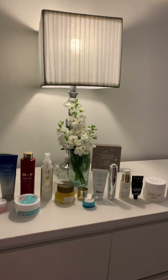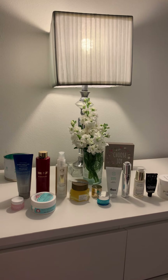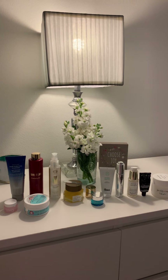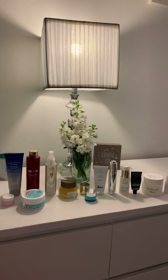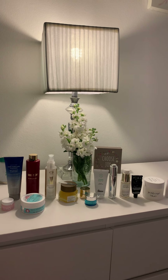Some of them I don't use every evening, but some of them I do. Sometimes I change out my routine with these products, and I also try to incorporate new products whenever I get them in my beauty boxes or if I find them for deals online as well.